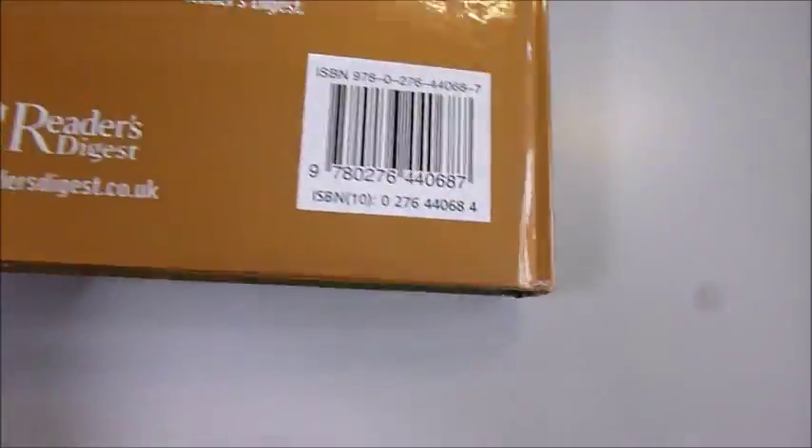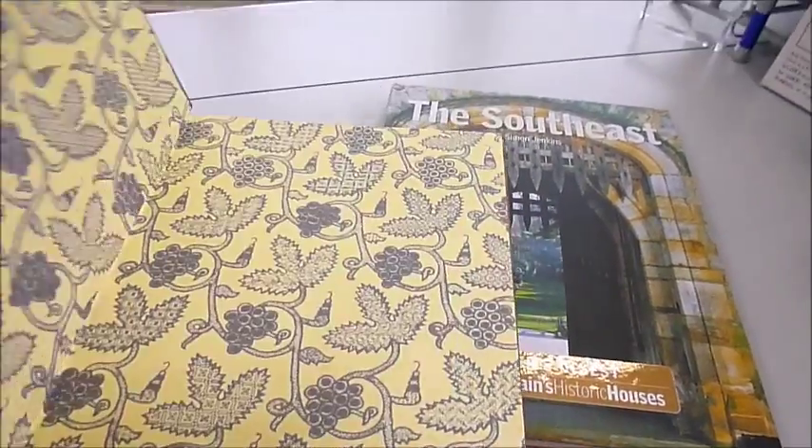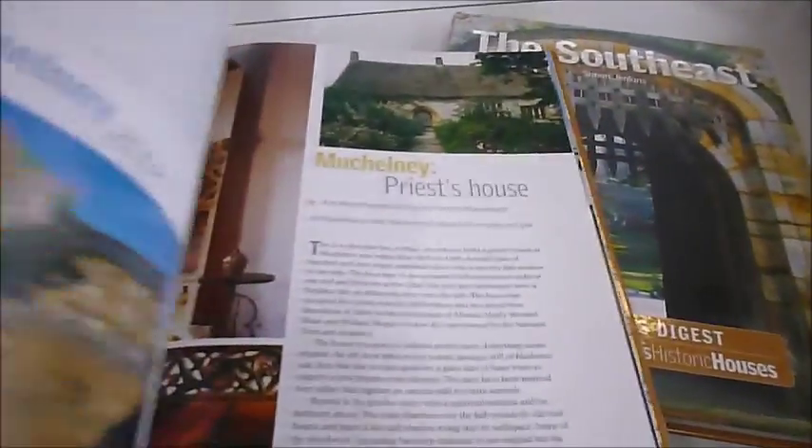It's from a Reader's Digest series. The first one is the South East, and we also have the West Country — Dartington High Cross, priest houses, manor houses, all evocatively medieval. We have Bristol's Blaise House, Royal Crescent, and the finest Georgian architecture.